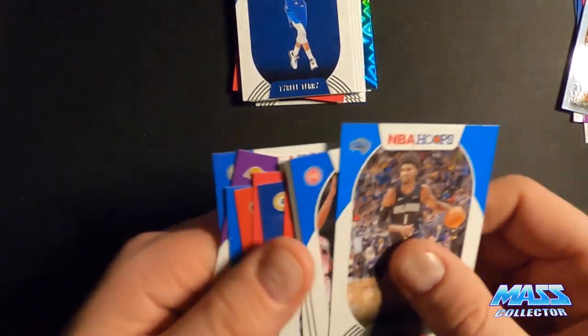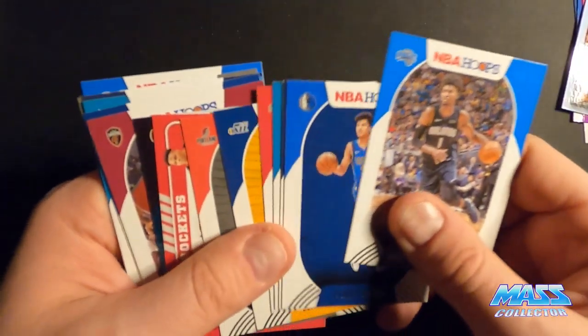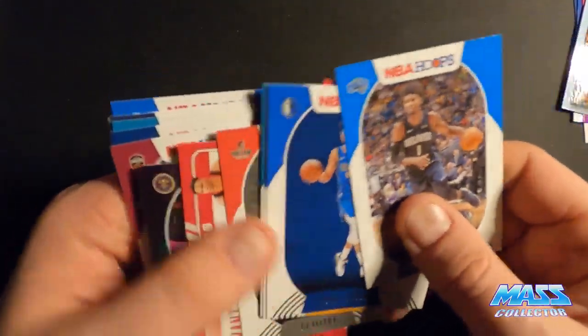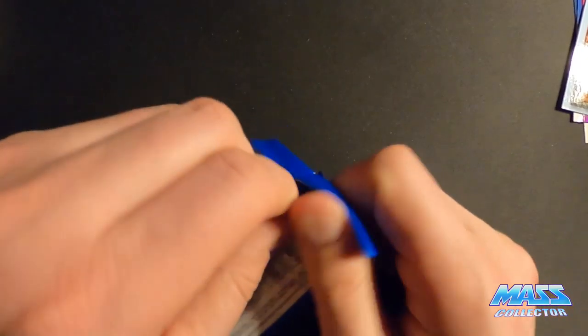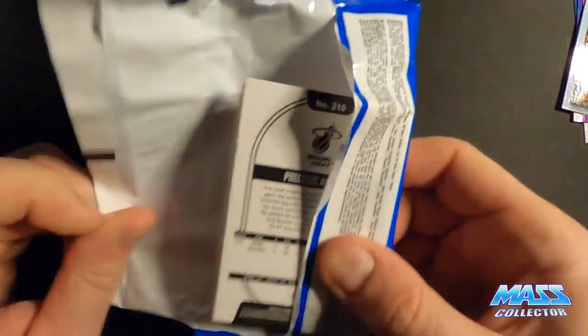RJ Hampton, Kenny Martin Jr, LJ Hughes, CJ. All right. Gary Harris. Pack 3.